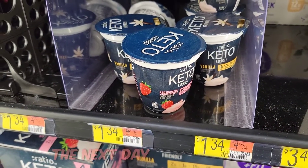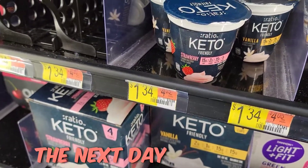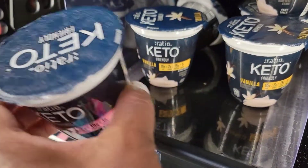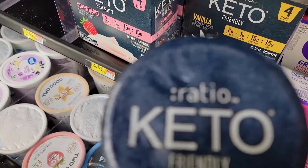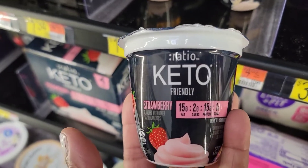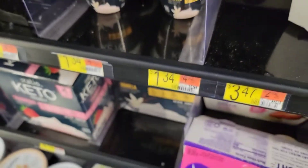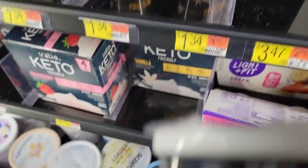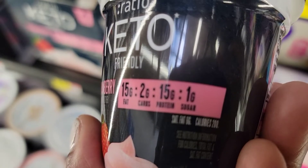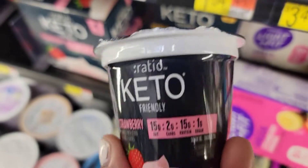Okay guys, I'm in Walmart. I didn't do much walking in here but I did want to pull out the camera and show you guys this - they have keto yogurt. Am I just late to the game? That's a strawberry, vanilla. The brand is Ratio. Leave a comment down below and let me know if you've ever seen this keto yogurt. I've never done a keto diet, but it's 15 grams of fat, one gram of sugar, 15 grams of protein, and two grams of carbs. Wow, I've never seen this before.